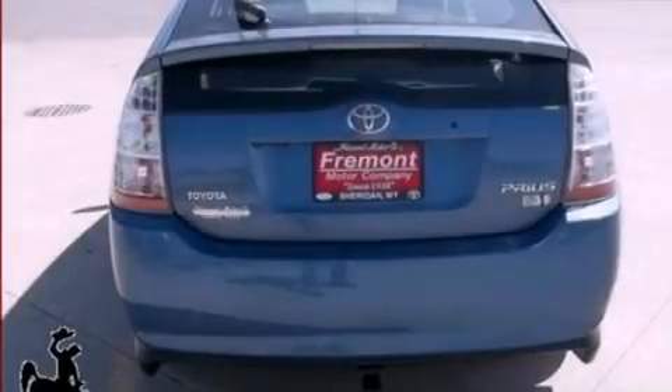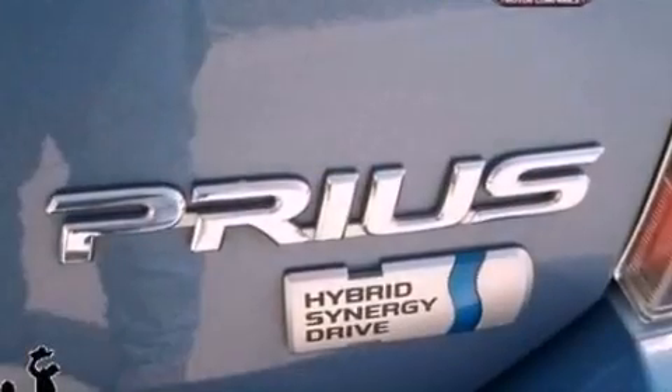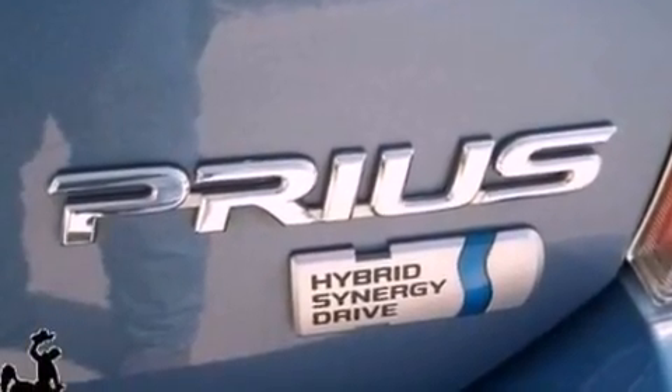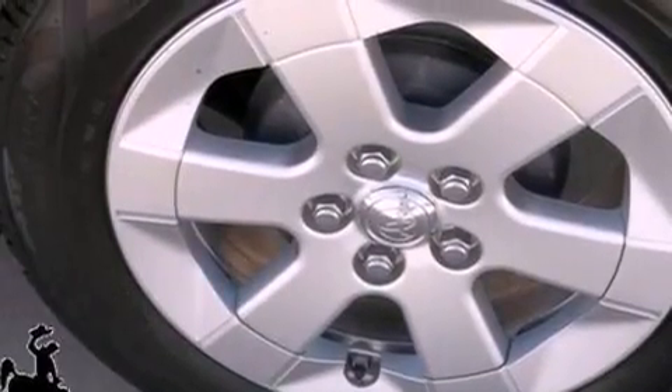All of the following features are included: a low tire pressure indicator, air conditioning, cruise control, a six-speaker audio system, an independent rear suspension, a chrome grille, privacy glass, traction control, full-power accessories, and aluminum wheels.